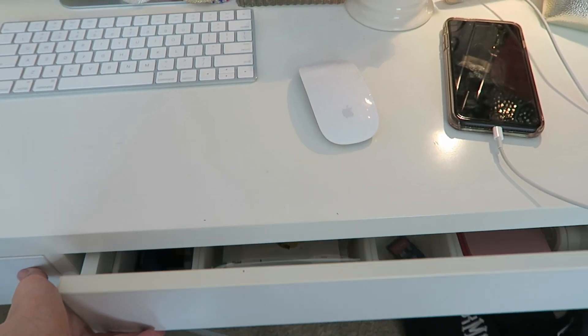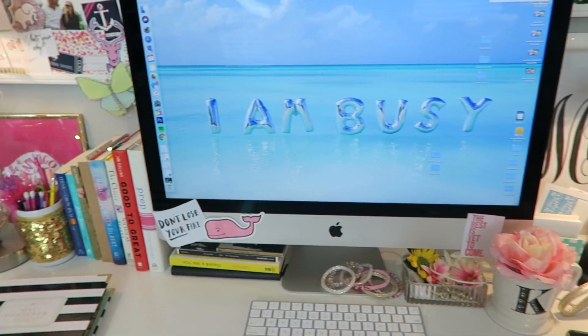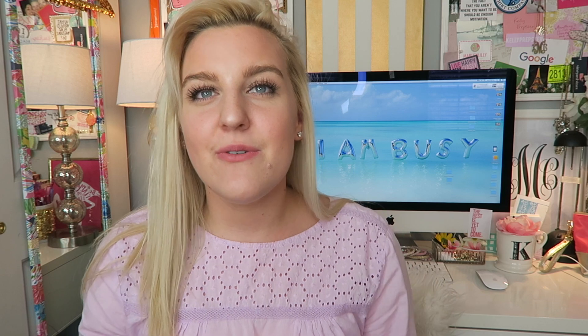And that is everything about my desk! I'll give you guys another little overview — I just think it's so fun, very practical, and it's just so busy. I absolutely love it. I hope you guys enjoyed this video. Thank you so much for watching, and thank you to all of you who requested this — I hope you guys enjoyed it. Be sure to give it a big thumbs up, hit that subscribe button if you haven't already, and I'll see you guys very soon with my next video. Bye guys!